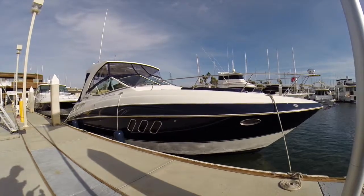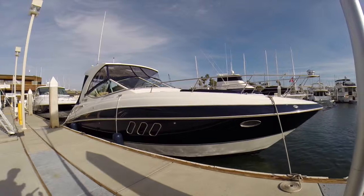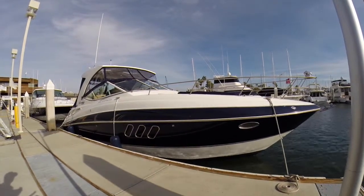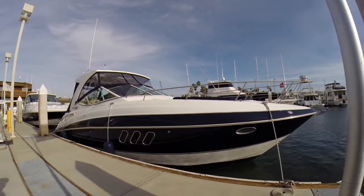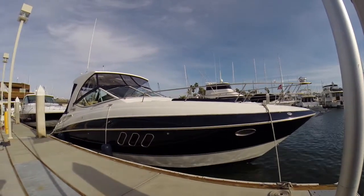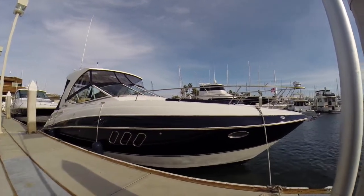Hi, this is Big Boat Ben coming to you from San Diego Bay and I'm going to walk you through a Cruisers 35 Express 2013 that we just took on trade on a larger Cruisers. This is a great boat, great for first-time boaters, great for someone that has slip limitations. It's very wide, very stable and just a very well-proven design and it'll do very well for you.